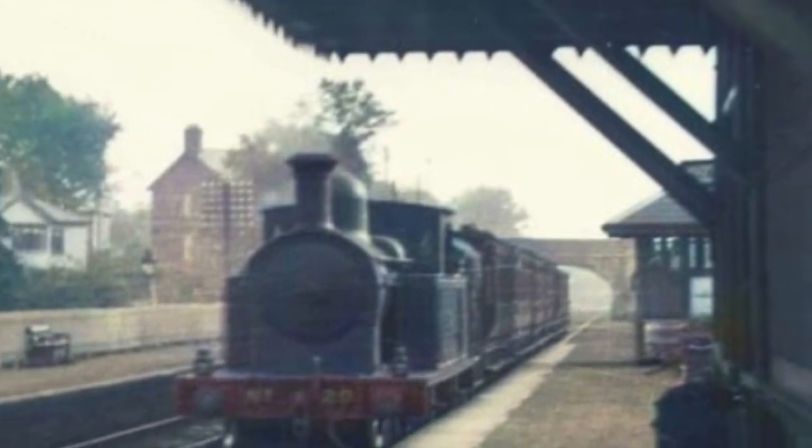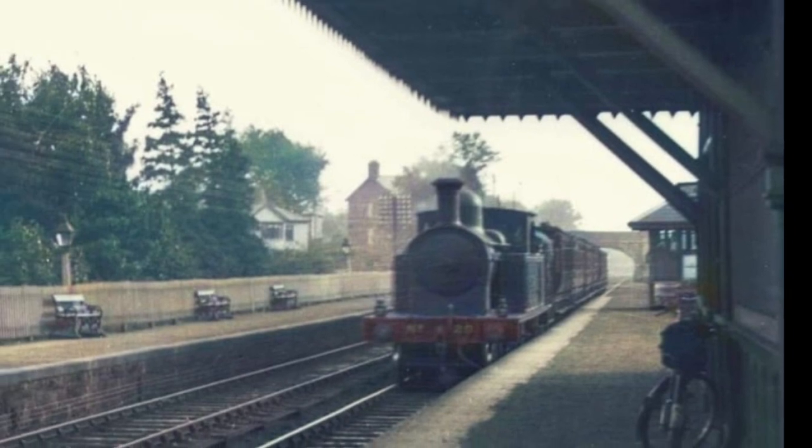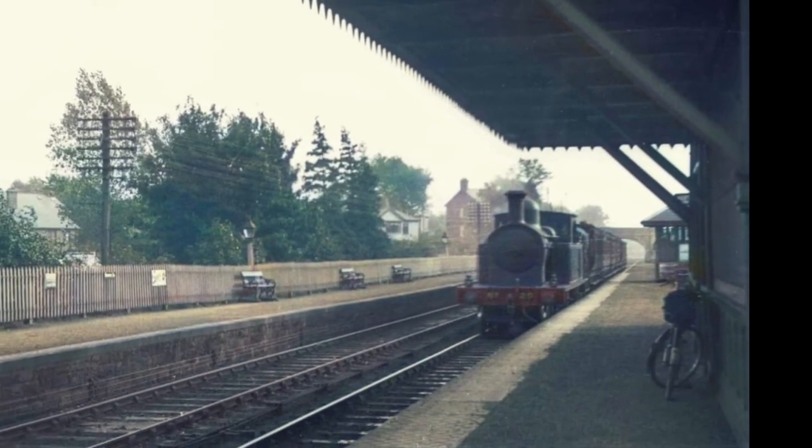I'm not sure what happened to the bridge in the background — whether it was demolished or just filled in — but whatever is there still carries the King's Road traffic, and the Greenway now snakes its way up to the top to meet it. So I'll work my way up there.